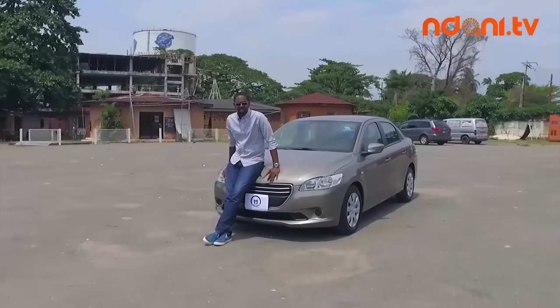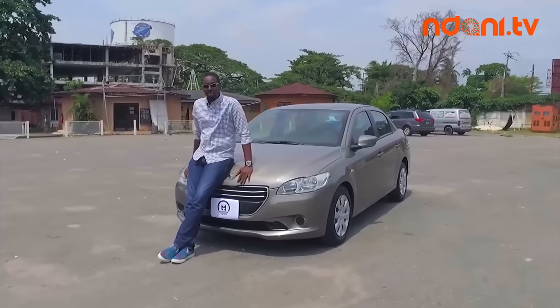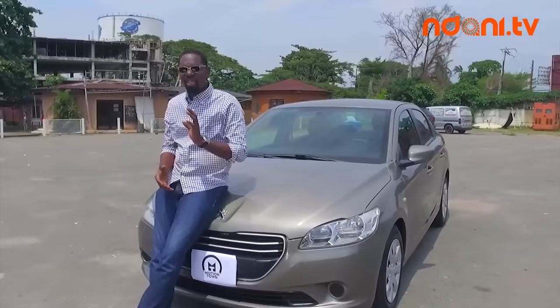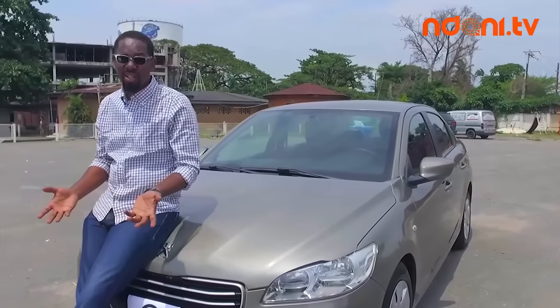This is Peugeot's entry-level sedan — the 2015 Peugeot 301. It's a modern car and it looks sleek without looking too sleek, which is a good thing when you think about it. You really don't want your bosses starting to wonder if they're paying you too much for the kind of car you're driving.